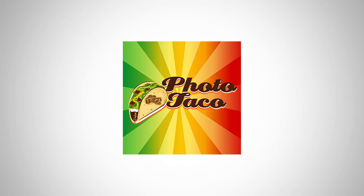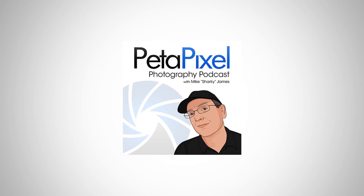My second favorite podcast is the Photo Taco podcast. It's a really short episodic podcast — they take one topic and just talk about it for about seven or eight minutes, going deep into that one subject. It's a really cool podcast to listen to if you've got just a couple of quick minutes. I usually listen to it on my drive home since it takes about ten minutes.